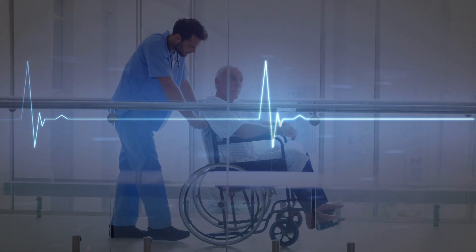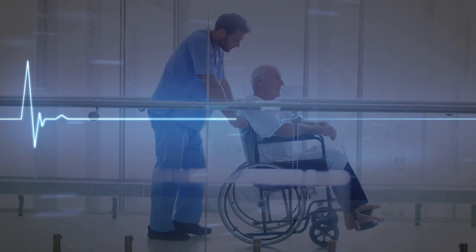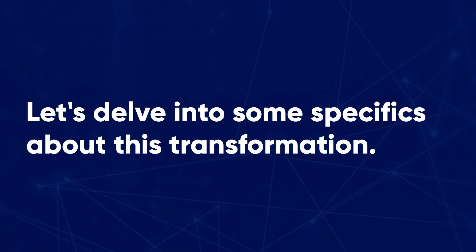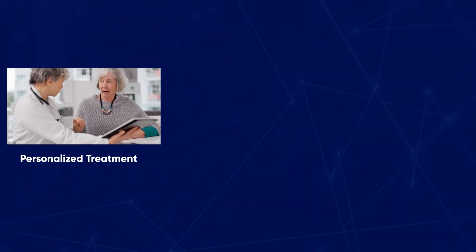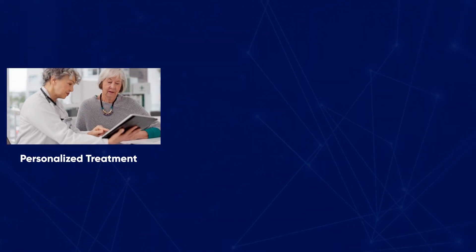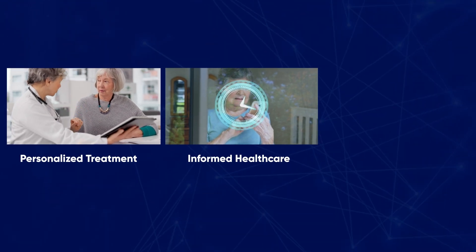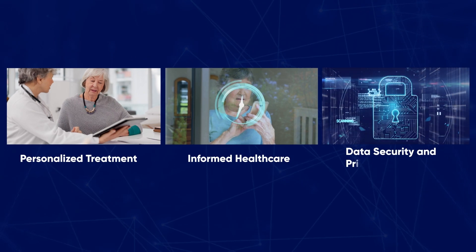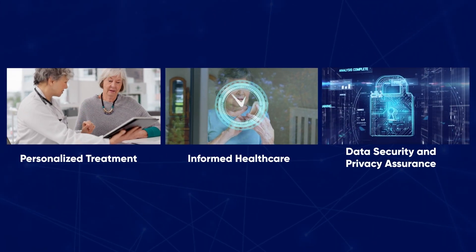The Health Information Exchange Viewer transforms patients' healthcare journeys, offering personalized care and data security. Personalized treatment: patients receive tailored treatment plans based on a holistic view of their health. Informed healthcare: real-time access to health records enables patients to engage in their healthcare journey. Data security and privacy assurance: the HIE Viewer ensures patients' health information is securely protected.